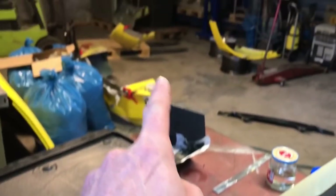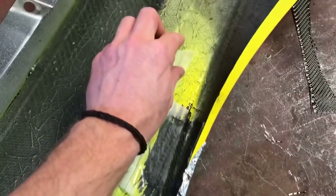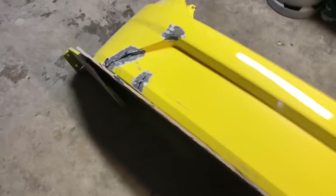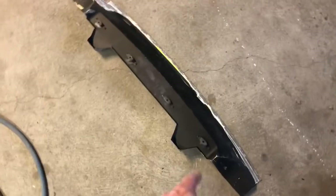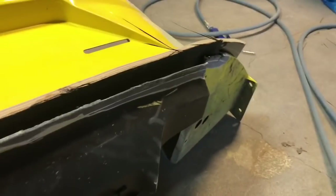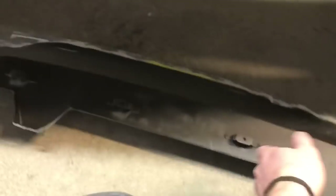Now the rear bumper is nice and repaired. I had to make a piece of wood to use as a straight line and I put carbon fiber on the back of it. Now I'm gonna take the wood piece off, and later in the process I have to glue this one back on. I think this went pretty okay.